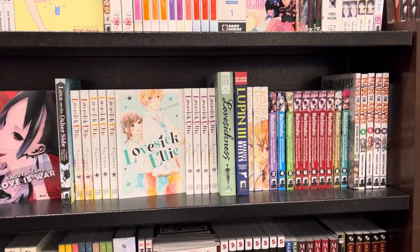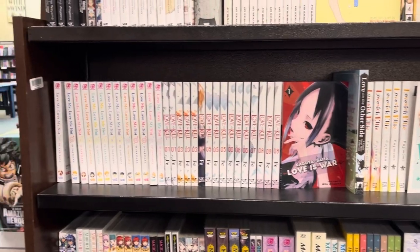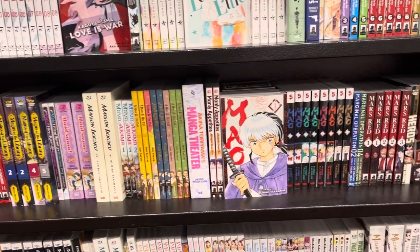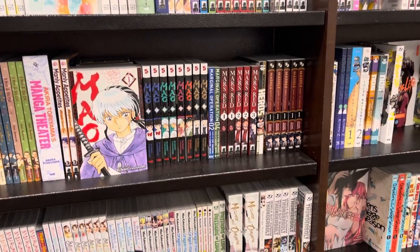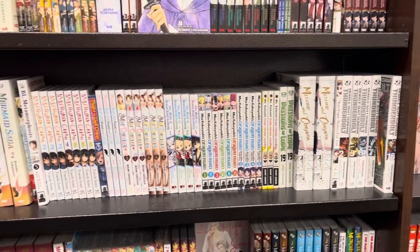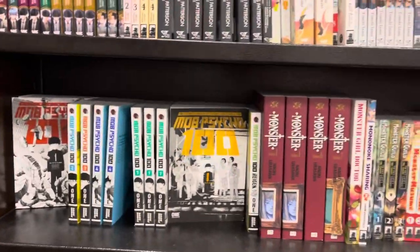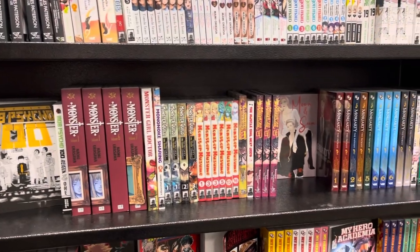I wanted to pick up Made in Abyss but they didn't have Volume 1 — I would have if they did because I've heard nothing but good things. Moving on, it's just going to be like manga theater, Mao and stuff like that. Mao was one of the series my girlfriend pointed out, and I was actually thinking about picking up volumes one through six but didn't pull the trigger. Mobile Suit Gundam Thunderbolt volumes two through seven — I definitely wanted to scoop that up if they had Volume 1. Mob Psycho — love it. Monster. Not my thing.